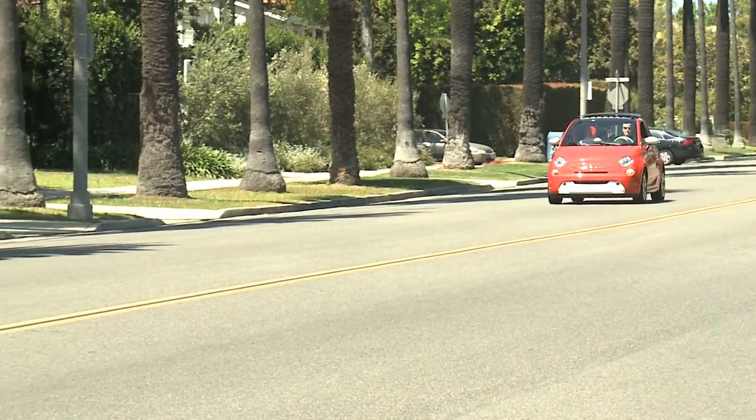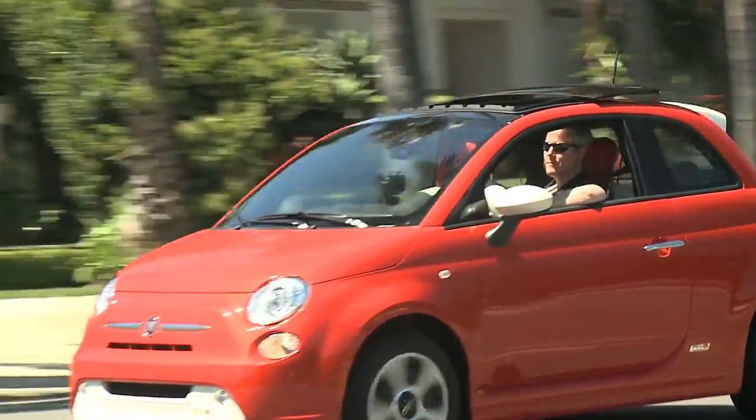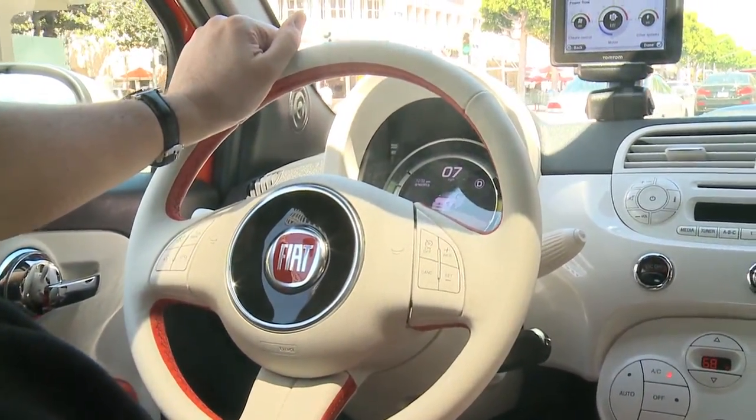When fully charged, EPA testing shows that the Fiat 500E will travel about 87 miles on a single charge.